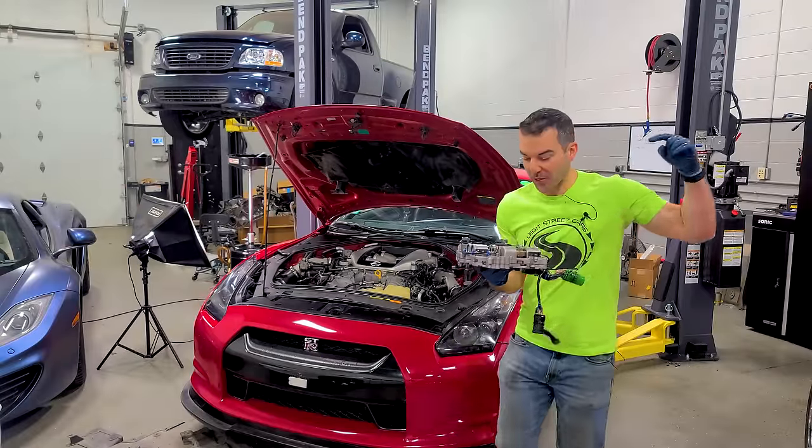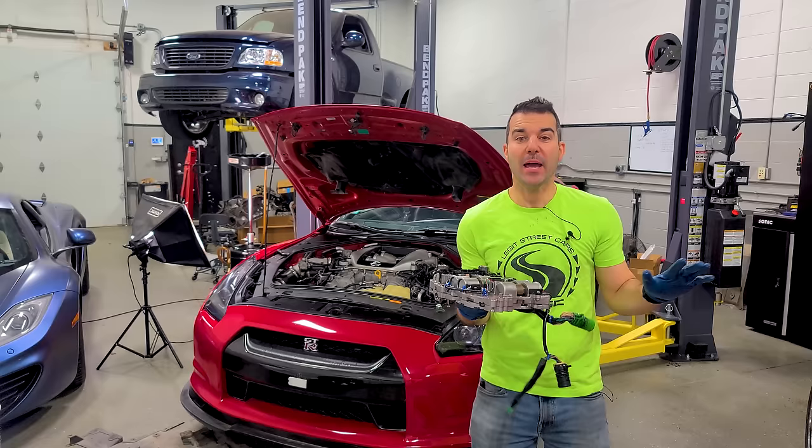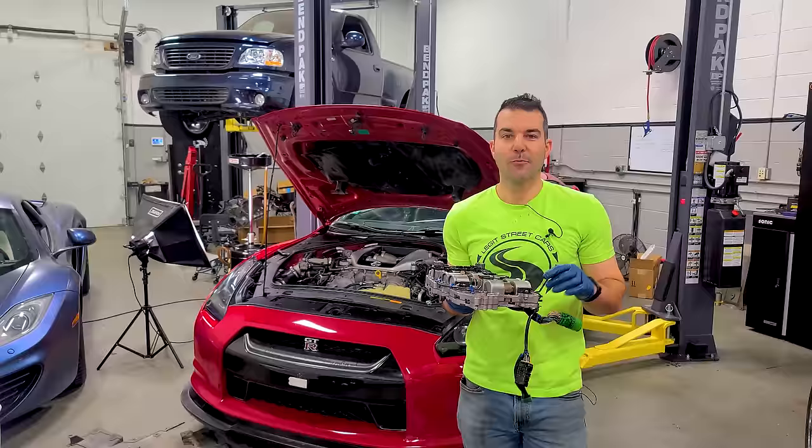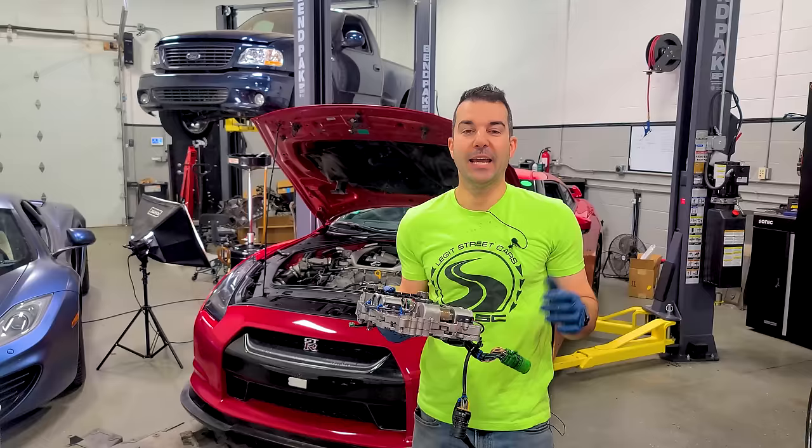In this video, we are taking apart my Nissan GT-R transmission valve body, putting it all back together, and then putting this transmission through its paces to fully test it. We're also going to see just how modified this mysterious car is by hitting the dyno. And who knows what else?